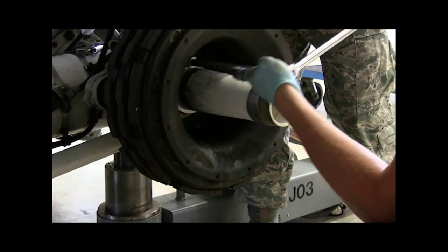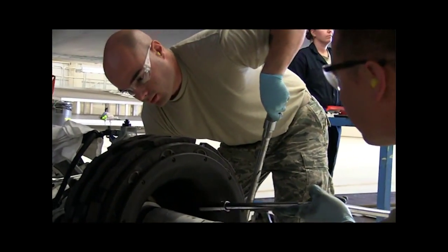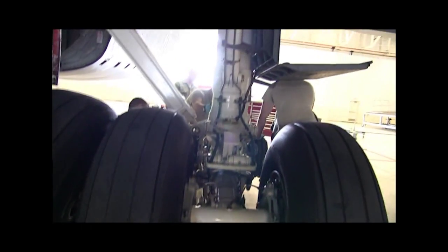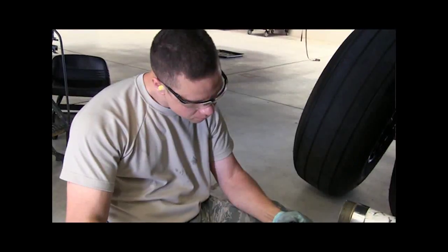Wilson went on to say that changing tires on a KC-135 is more important than just looking for worn rubber. If one of those bearings does go bad and locks up and scratches up enough of the axle, we would have to change it.